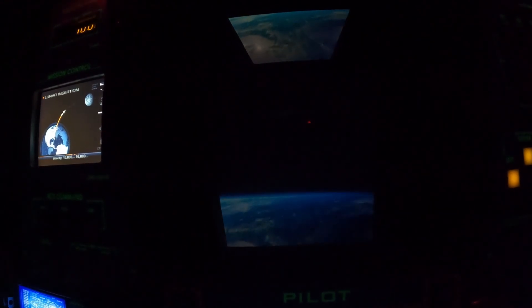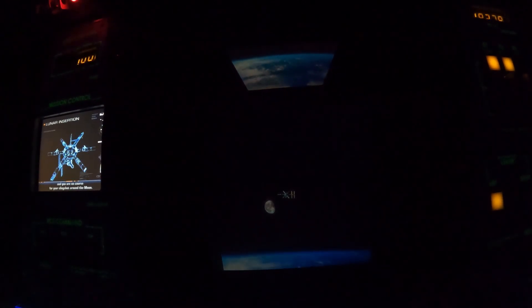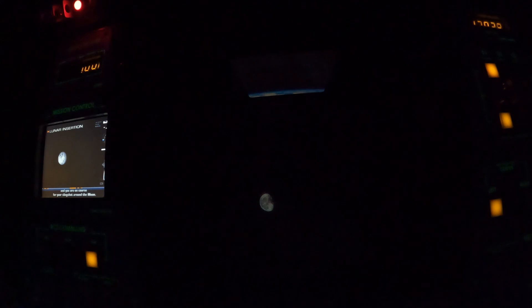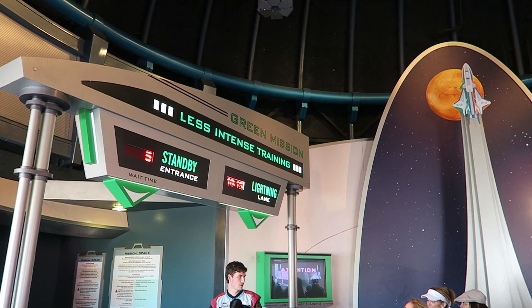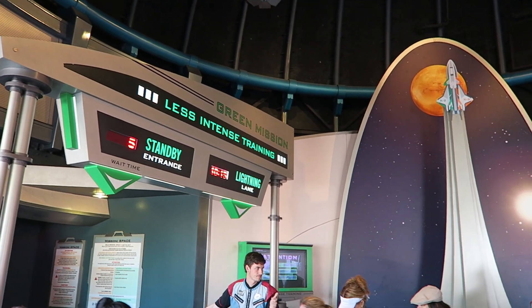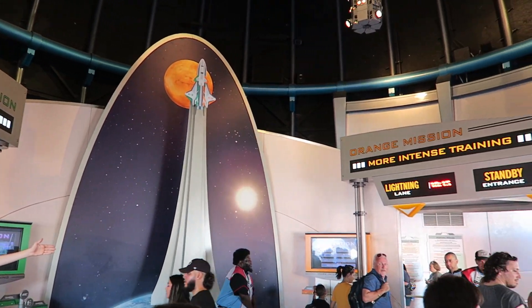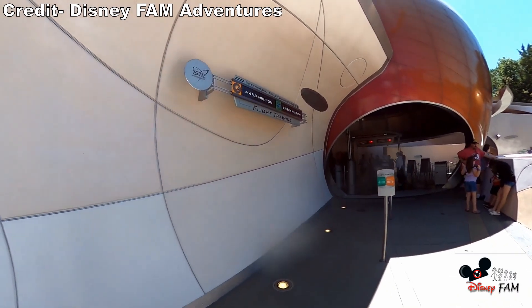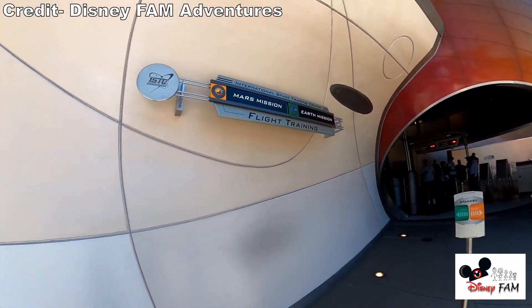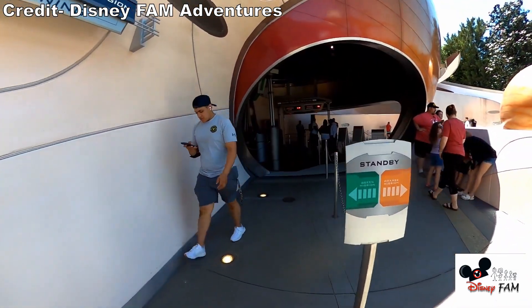But the ride has also caused more severe issues. Two riders with pre-existing conditions have unfortunately died over the years after experiencing Mission Space. All these issues are why Disney modified the attraction in 2006. Disney split the ride experience into two modes. Orange mode, or more intense training, would still experience the centrifuge. Green mode, or less intense training, disabled the spinning of the centrifuge, turning the ride into a more traditional simulator and lessening the likelihood of people getting ill.